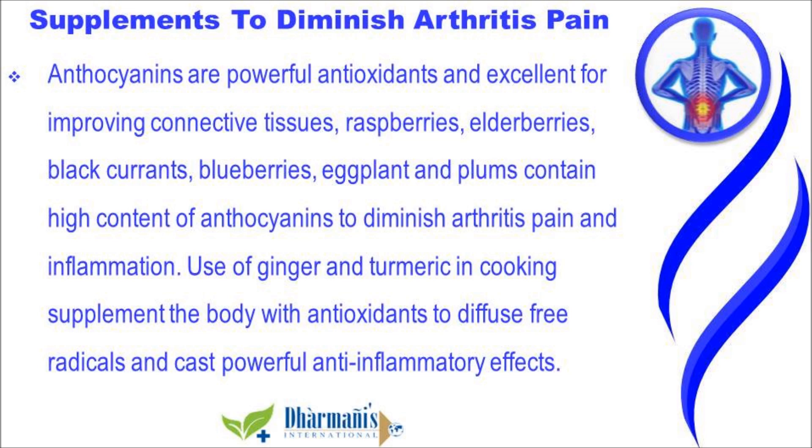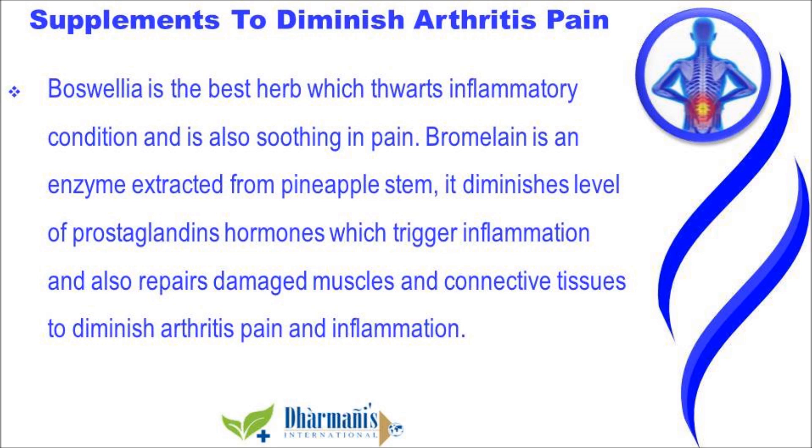Use of ginger and turmeric in cooking supplements the body with antioxidants to diffuse free radicals and casts powerful anti-inflammatory effects. Boswellia is the best herb which thwarts inflammatory conditions and is also soothing for pain.